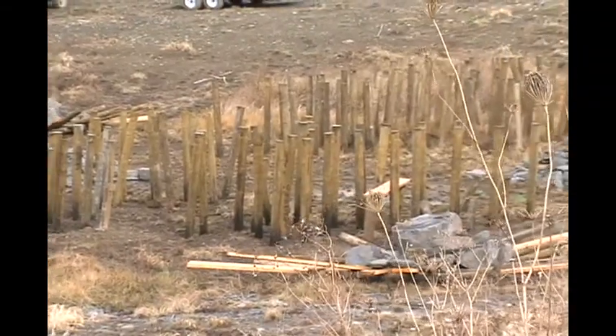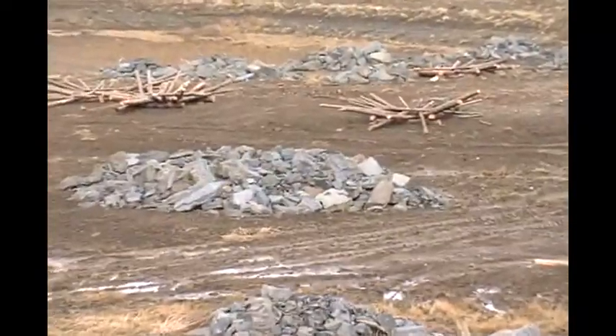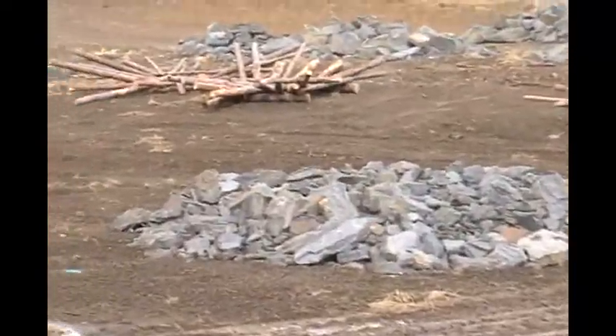One really cool thing about our program is our structures often act like a mini food web. Starting from the ground up, you'll have algae, and after that algae you'll have little macro invertebrates eating that algae. Then once you have all those macro invertebrates you're going to have smaller fish, and once you have all those smaller fish you're of course going to have those bigger fish coming in to eat.